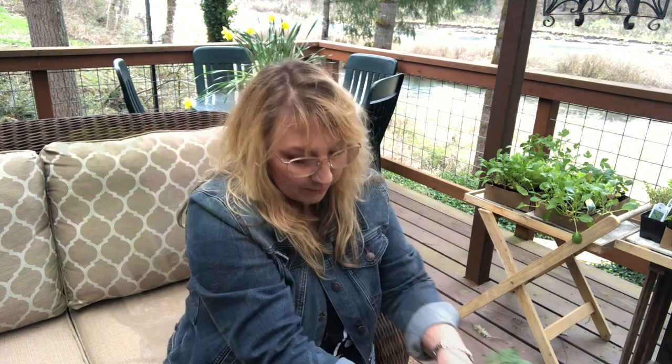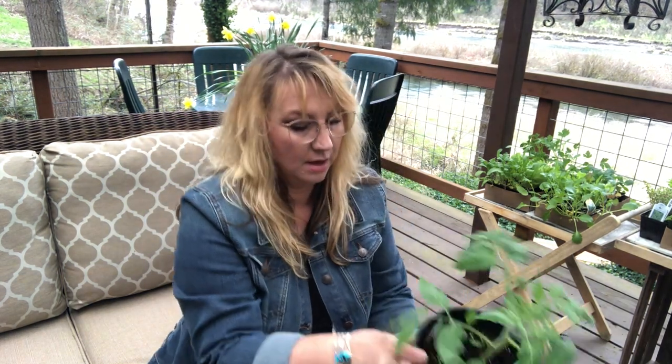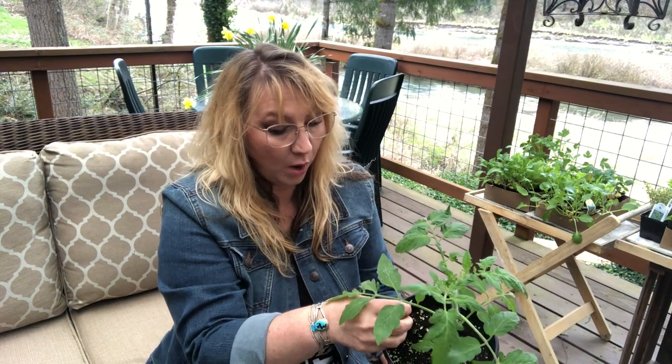I got two of the red beefsteak tomato — this is an heirloom so I could save the seeds. And this one is Parks Whopper, which is a huge tomato — indeterminate and a hybrid. The red beefsteak is also indeterminate and so is the Sweet 100. The Romas are determinate. An indeterminate tomato just means it'll keep producing all through the summer, while a determinate tomato will produce one big harvest and then it's done. I'm happy with that.